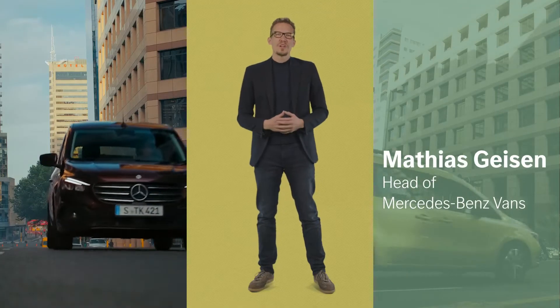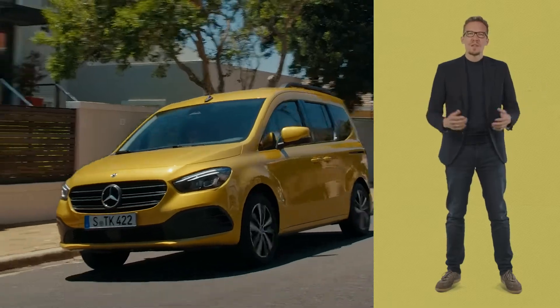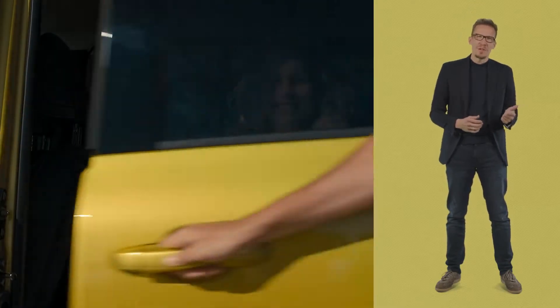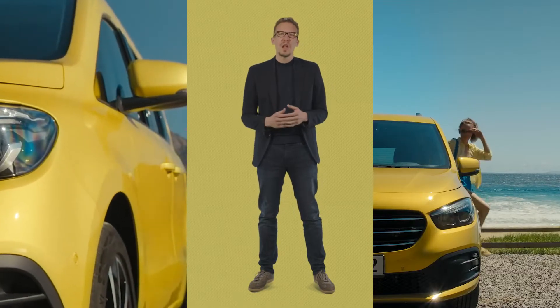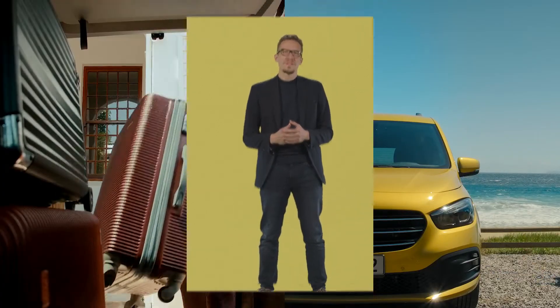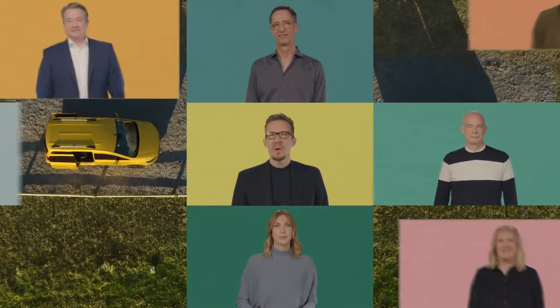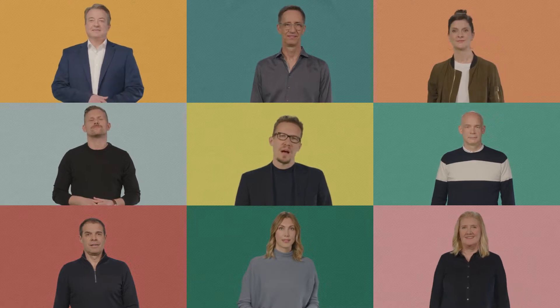Hi everyone and welcome to the digital world premiere of the all-new Mercedes-Benz T-Class. This new model takes Mercedes-Benz into the private small van segment. To help understand why the all-new T-Class is the right vehicle for families, sporty types, outdoor enthusiasts, and anyone who needs lots of space to carry all the things that make them happy, I'm joined today by eight members of our team — experts who have worked on the T-Class in the recent past.